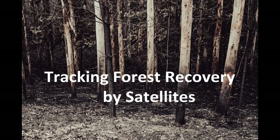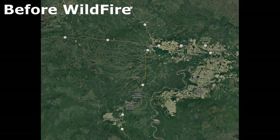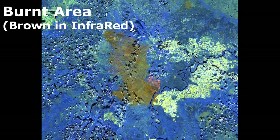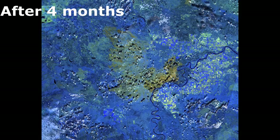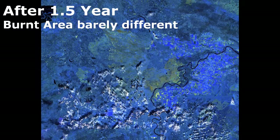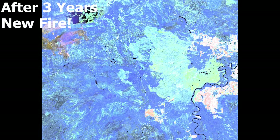Wildfires inevitably happen — that's how nature works. After the event, it's a question of how long it takes for the landscape to recover. While satellites cannot see repopulation of birds or insects, they can assess the speed of vegetation regrowth. Here is an example of regrowth of vegetation in a three-year timeframe after a wildfire.